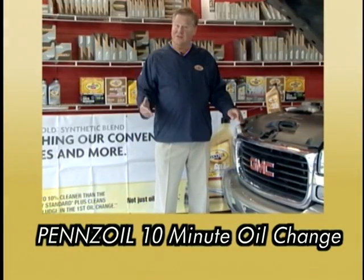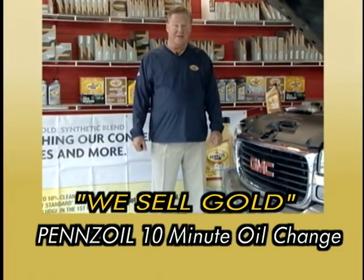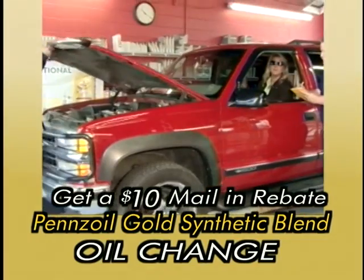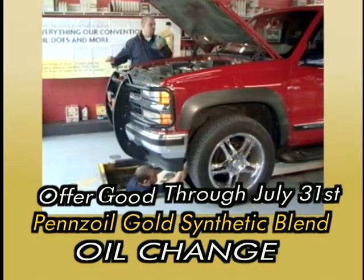Take care of your car, and it'll take care of you. With today's high cost of automobiles and maintenance, you need the advantage of Pennzoil Gold Synthetic Blend. Right now, get a $10 service certificate mail-in rebate on a Pennzoil Gold Synthetic Blend oil change. See store for details.